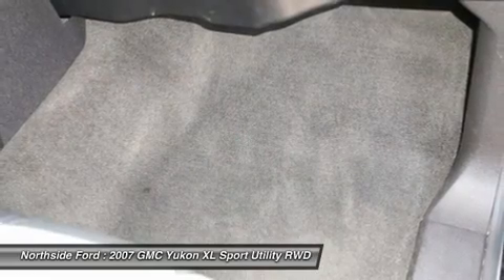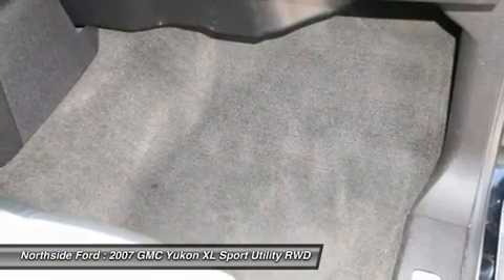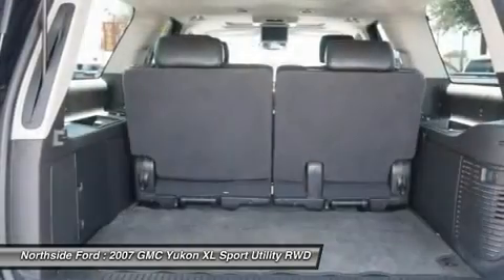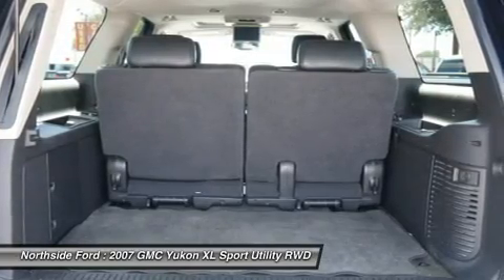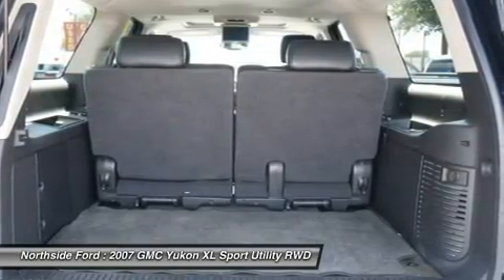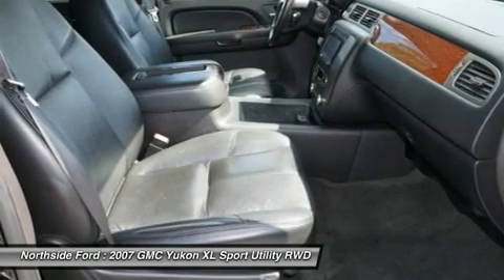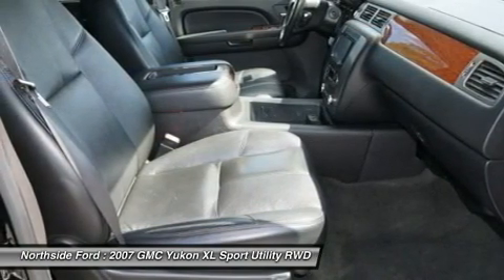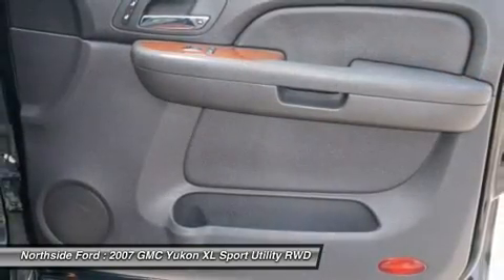Power steering, power windows, power adjustable accelerator and brake pedals, radio data system, rear air conditioning, rear anti-roll bar, rear audio controls, rear reading lights, rear seat center armrest, rear window defroster, rear window wiper, remote keyless entry, remote vehicle starter system, and reverse sensing system.